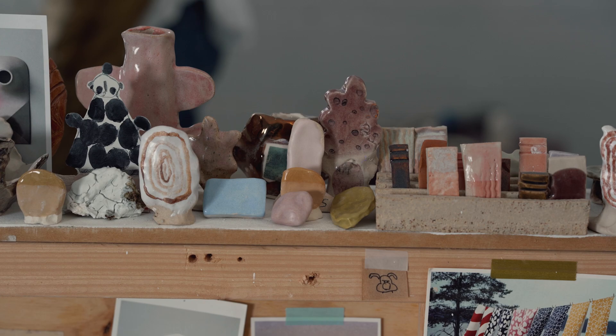I started with papier mache and then air drying clay, and then I eventually sort of plucked up the courage and went over to the ceramics department.